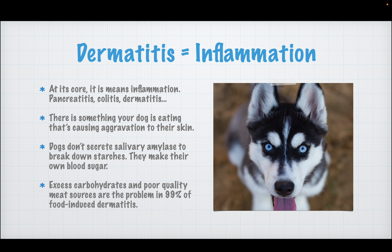What exactly is dermatitis? Any 'itis' — pancreatitis, colitis, dermatitis — means inflammation. Your dog's skin is getting inflamed. There is something in what your dog is eating that's causing aggravation to their skin. Dogs do not secrete salivary amylase to break down starches — amylase is the enzyme that breaks down carbohydrates. Excess carbohydrates and poor quality meat sources are the problem in 99% of food-induced dermatitis. So the first thing we are going to do is take a look at the food you are feeding the dog.